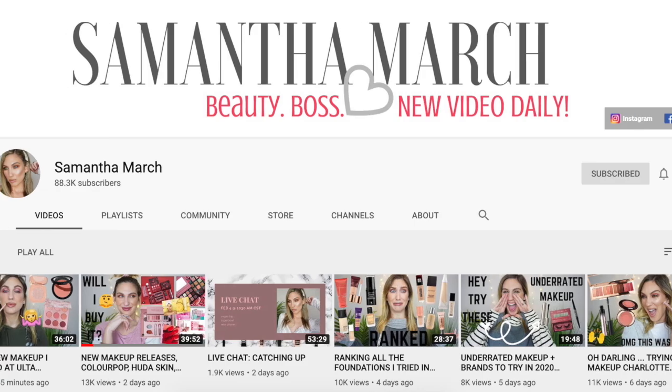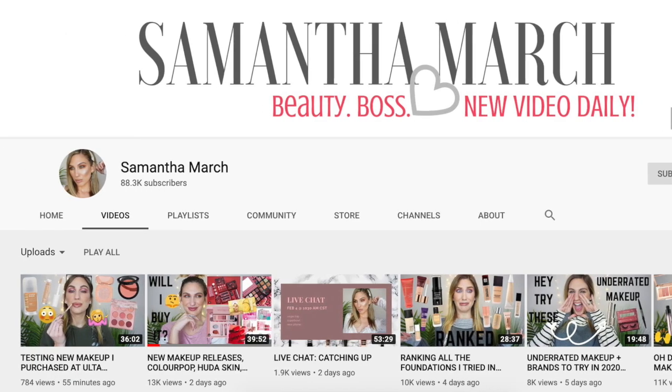Hi guys, welcome back to my channel. For today's video we are doing the 'Will I Buy It' series. This was started by the YouTuber Samantha March, and this is where you just sit down and talk about makeup and new releases — some items already on the market, some soon to be released.